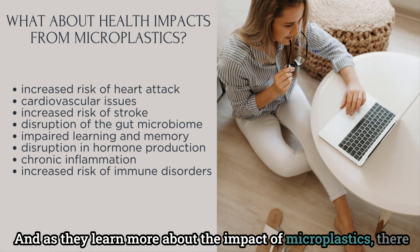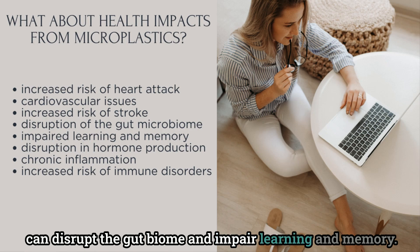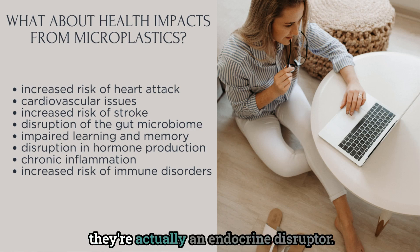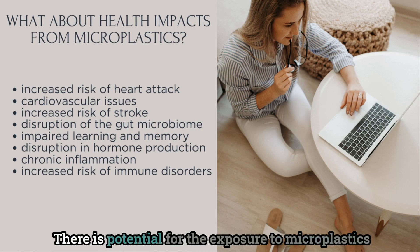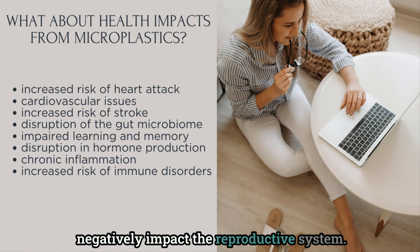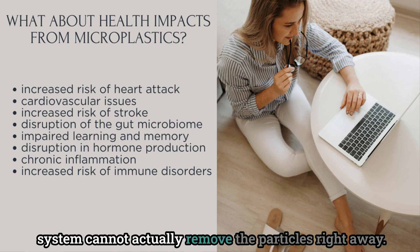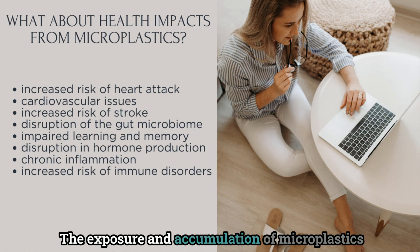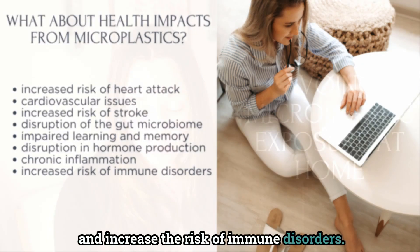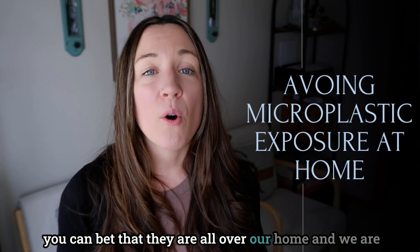Studies performed on mice show that microplastics can disrupt the gut biome and impair learning and memory. There is still another study showing that because of the several compounds in microplastics, they are actually endocrine disruptors — there is potential for microplastic exposure to alter natural hormone production and negatively impact the reproductive system. Finally, another study suggests that the immune system cannot actually remove the particles right away, and the accumulation of microplastics may induce chronic inflammation and increase the risk of immune disorders.